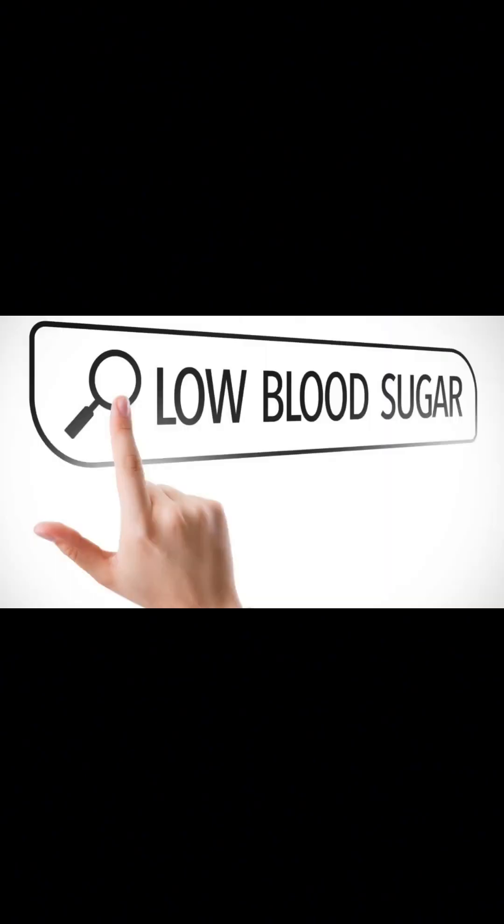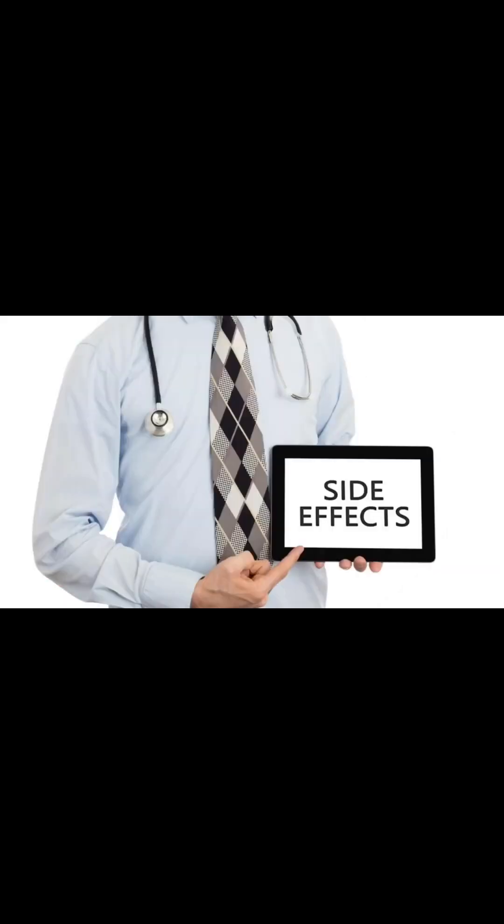Medications for diabetes: types, uses, and side effects. Various medications are available for managing diabetes, including insulin, oral medications, and injectable therapies. Each type of medication works differently to lower blood sugar levels, and may have specific side effects that individuals need to be aware of. Managing diabetes often involves a combination of lifestyle changes and medications. Let's explore some common types of diabetes medications, their uses, and potential side effects.